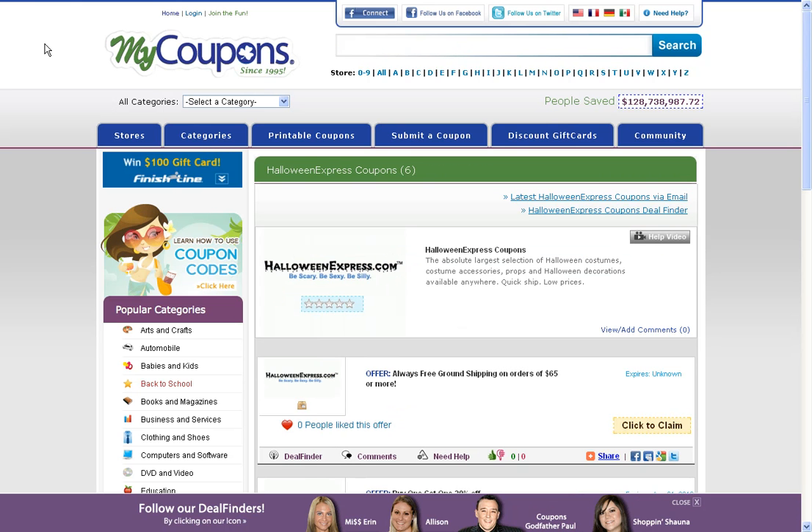Here you'll see we have a number of different codes and discounts. Sometimes a merchant will have an actual coded discount, or they can have a generic text link with a promotion on it. So for example, the first one right here is a promotion, so you can click on 'click to claim,' and this will then take you to the merchant online page. This will either send you directly to the page where the discount is featured, or it will apply the savings automatically to your cart.